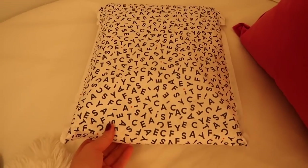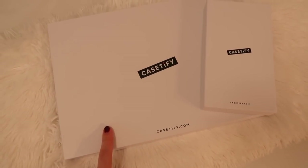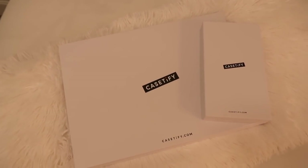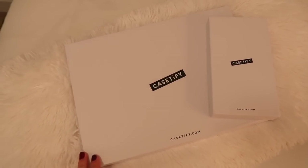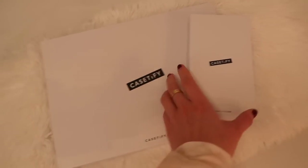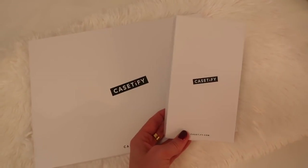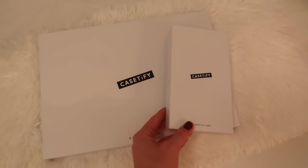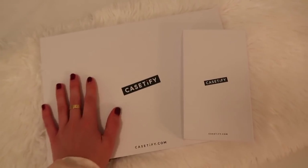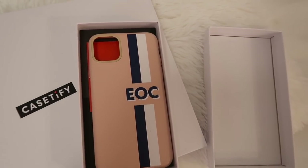I'm going to open this Casetify package. I ordered a new iPad case since I've been using my iPad non-stop — I downloaded Notability and it's the best thing ever for taking notes. I also ordered a new phone case because I just wanted something different; I've had my old one since quarantine. Not sponsored — I bought this myself.